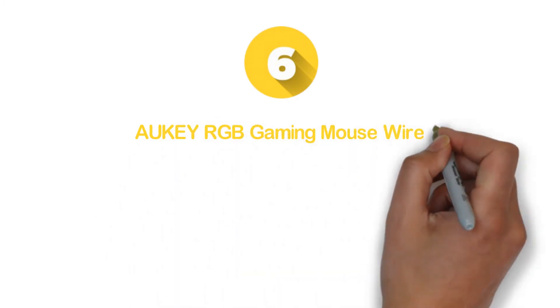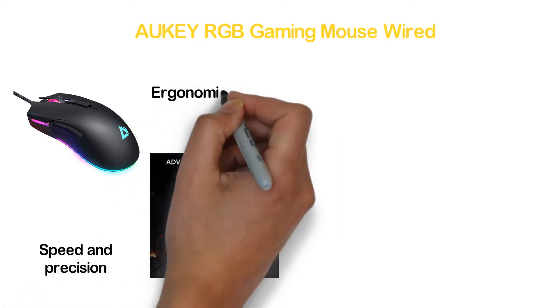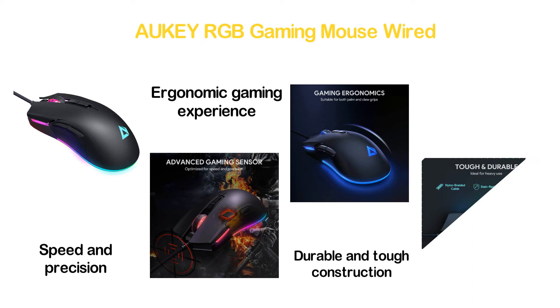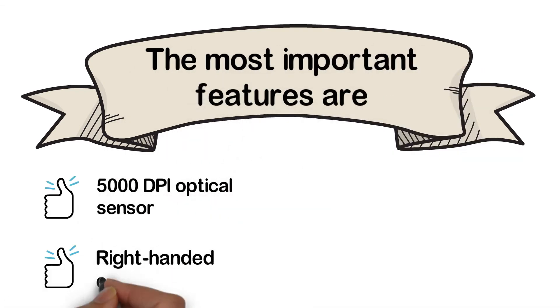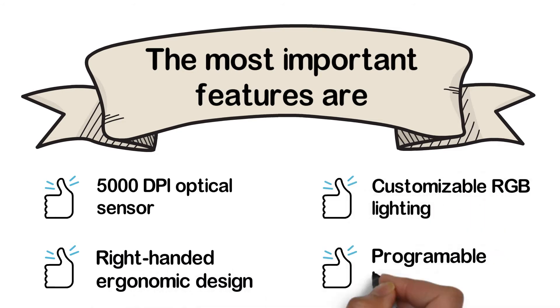Moving to number 6, the AUKEY RGB Gaming Mouse Wired. It ensures a reliable and accurate gaming experience with an advanced gaming sensor, optimized for speed and precision. It delivers an ergonomic gaming experience and is ideal for both palm and claw grips. Made of durable, tough construction ideal for heavy use, it offers a 20 million click lifespan. Key features include a 5000 DPI optical sensor, right-handed ergonomic design, customizable RGB lighting, and programmable buttons.